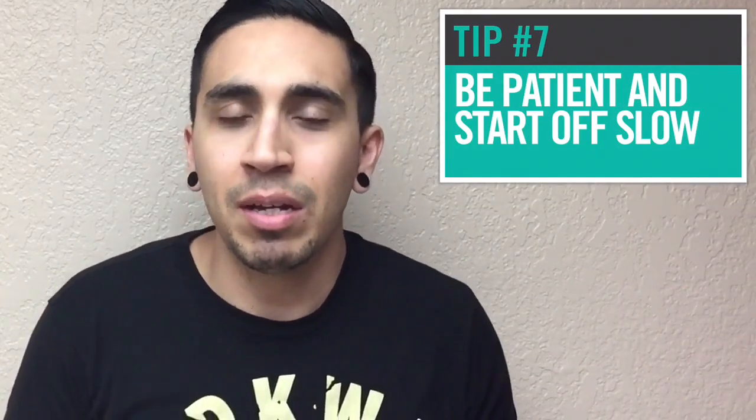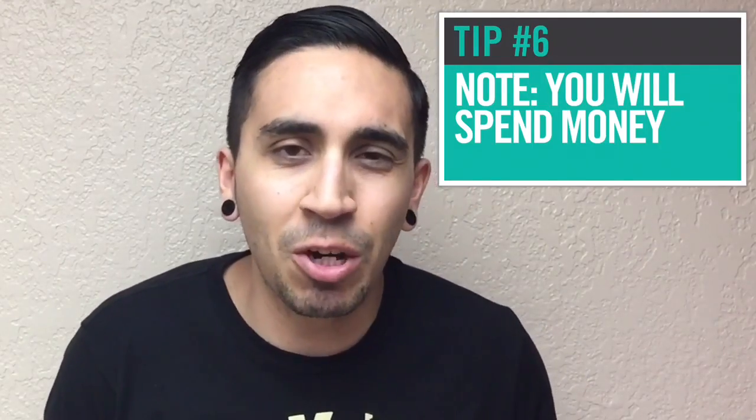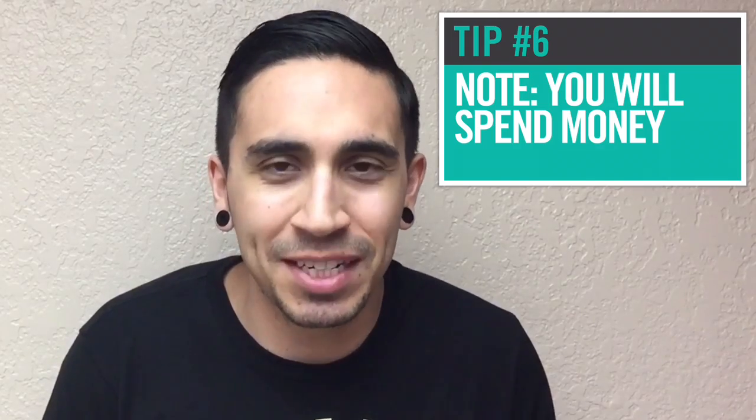Number 7: be patient and start off slow. Maybe sell a couple of new items first, or low-risk items from thrift stores. I wouldn't start by selling things that require a lot of packaging or maintenance, like a Sony stereo system. Start with small items you're not going to lose a bunch of money on — low risk and not requiring a lot of packaging right off the bat.